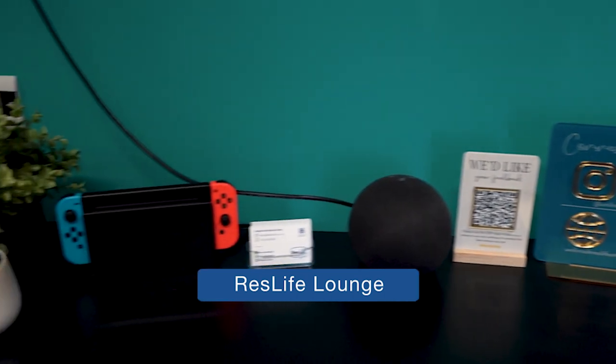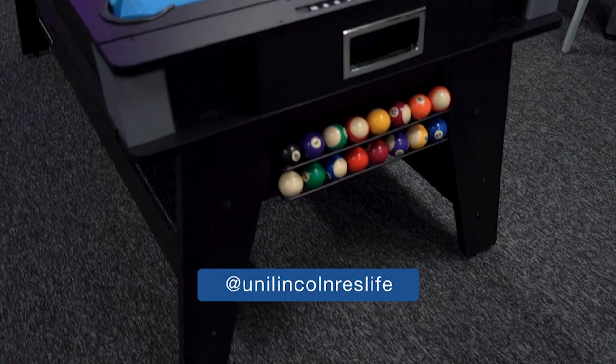Cygnet Wharf is where you'll find the ResLife Lounge. Here we offer a peer-to-peer support service and events — be sure to follow our Instagram and Eventbrite to see what events we put on.